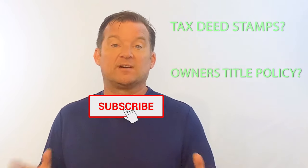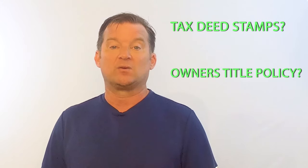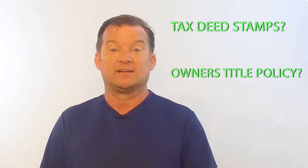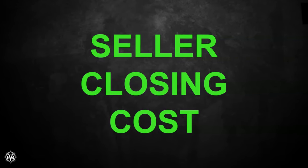So today's video, we're going to clarify and go over — I'm going to show you examples so you know exactly what to expect when you get a contract on your property, how it pans out, and most importantly, how it's going to affect your bottom line. Let's jump right into it: seller's closing costs.